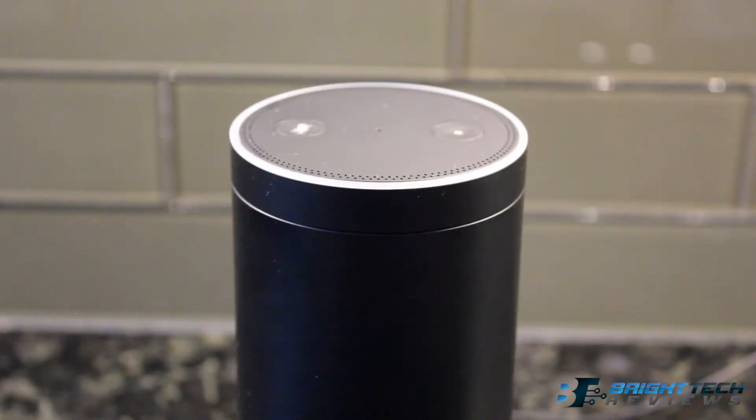You can say 'Alexa, what is the time?' and it responds: 'It's 5:01 p.m.' You can also tell it to play music — for example, 'Alexa, play a radio station,' and it responds: 'Here's a station you might like — Air Supply, from Amazon Music.'